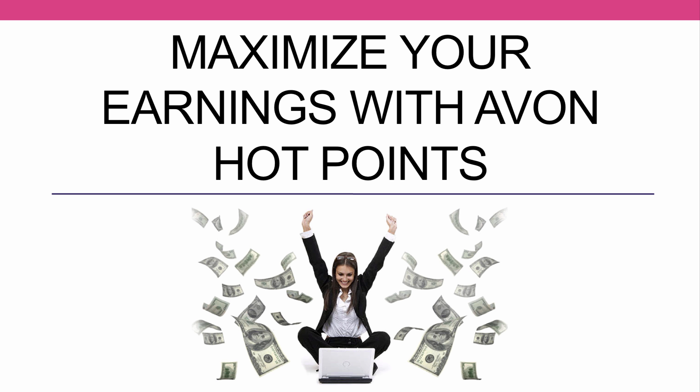Hi there, Lynn Huber here. Today I wanted to share with you a little bit more about your earnings level with Avon and how you can make sure that you're maximizing your earnings and not losing money every campaign by watching something that's called Hot Point. This is really crucial — it's an important concept to learn, especially if you're a new representative, and it can make all the difference in your earnings.